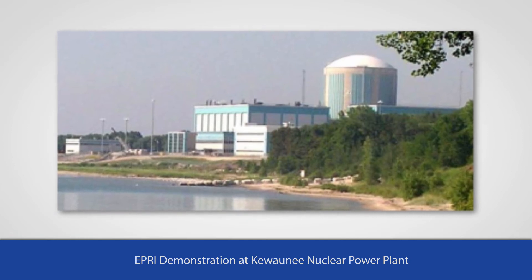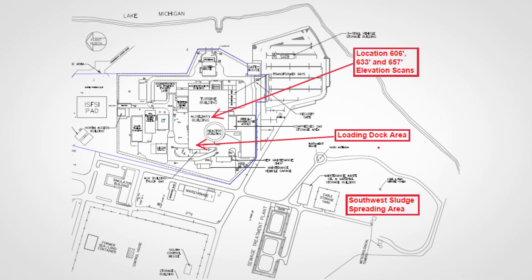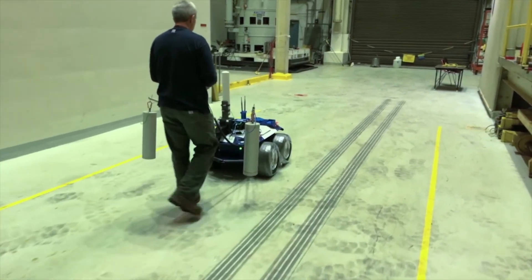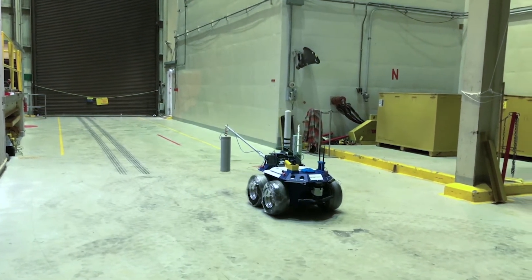The plant volunteered to host the demonstration and the site staff was very helpful throughout. The demonstration was conducted at two types of areas: one was a land area where very low activity material had been spread, and the second was inside the auxiliary building at the Kiwani site. These areas were chosen because they had the potential for floor contamination and relatively low background, which would be the situation during decommissioning. The demonstration also examined how background radioactivity from systems still in place affected the ability to conduct the survey.